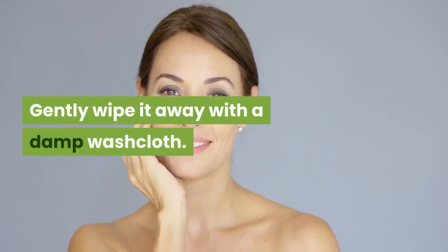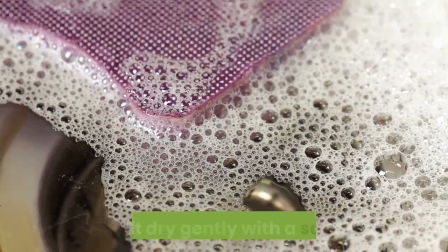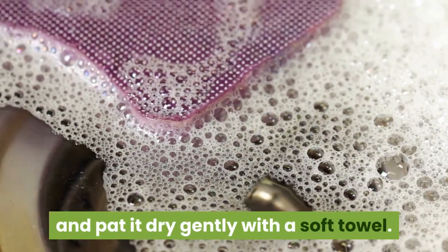Gently wipe it away with a damp washcloth. Rinse your face with lukewarm water and pat it dry gently with a soft towel.